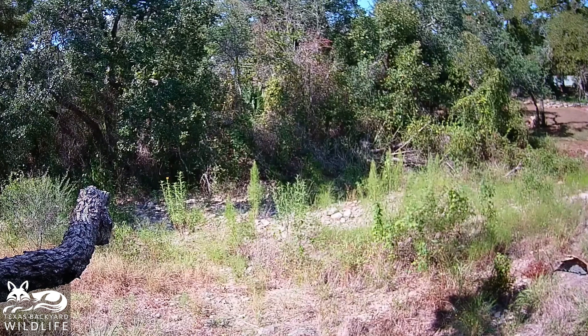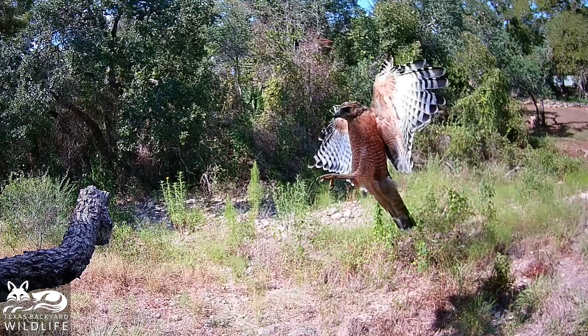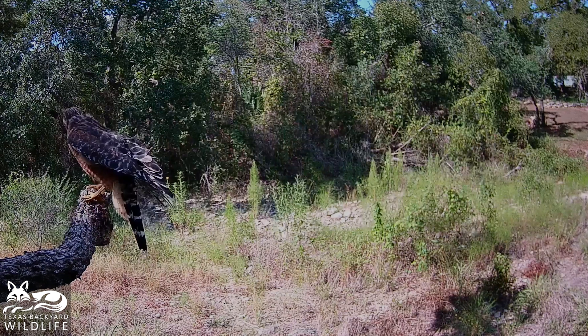Here comes another red-shouldered hawk in from a side view, and you're going to get a pretty clear idea of just how far out they extend those legs — almost horizontal.